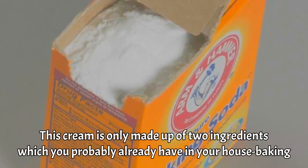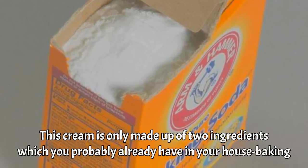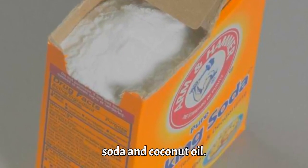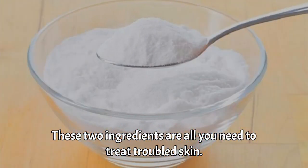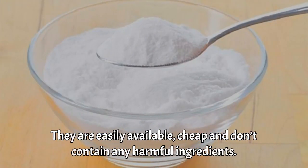This cream is only made up of two ingredients which you probably already have in your house: baking soda and coconut oil. These two ingredients are all you need to treat troubled skin. They are easily available, cheap, and don't contain any harmful ingredients.